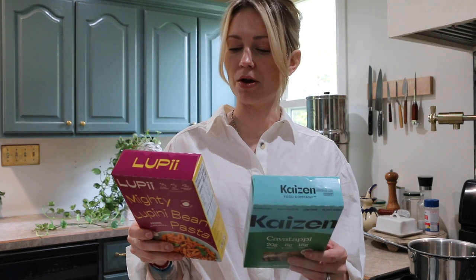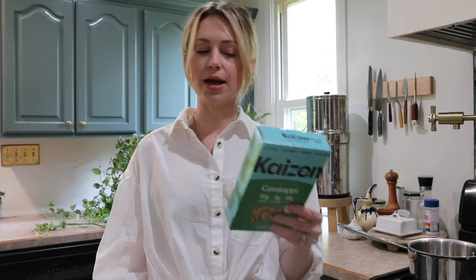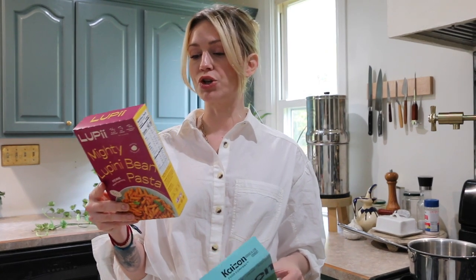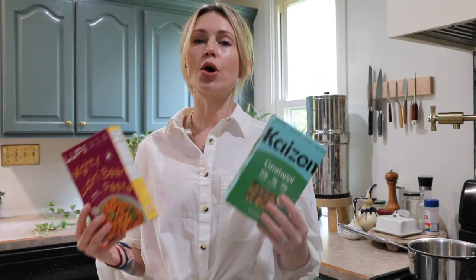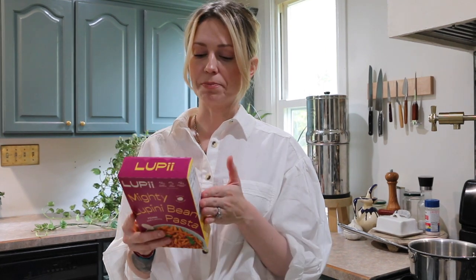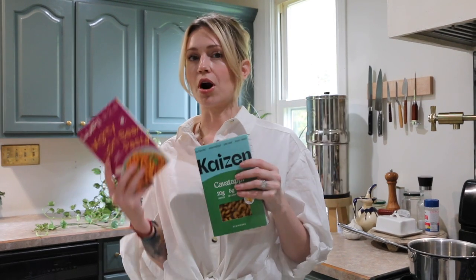One of the huge benefits of a pasta like this is the increase in protein, which we all know is more satiating. Kaizen has 20 grams of protein per serving. Lupi has 14 grams per serving, compared to chickpea pasta at 12 and traditional pasta at 7 grams. I would be very shocked based on the nutrition facts if Kaizen ends up tasting better than the Lupi, since Lupi's nutritional content is much closer to traditional pasta — but I'll be very happy if it does, because it's almost double the protein and almost half the carbs.